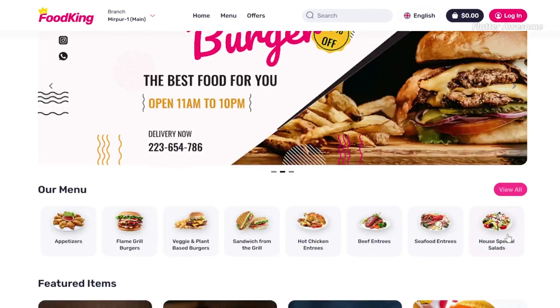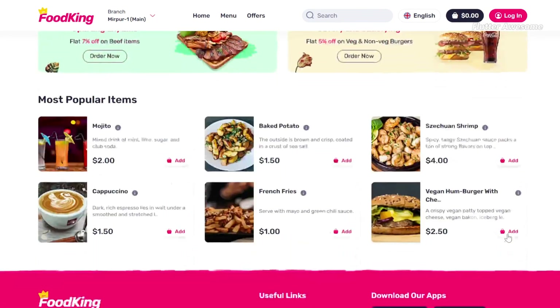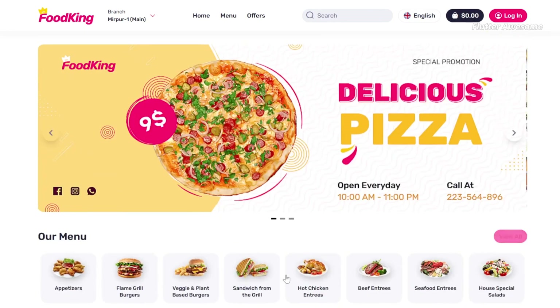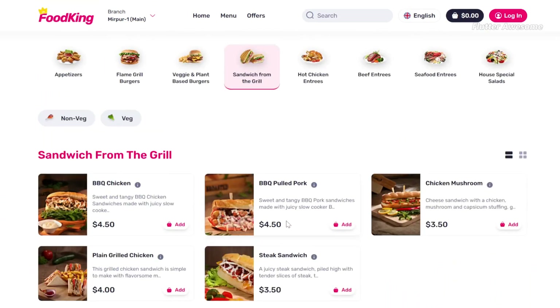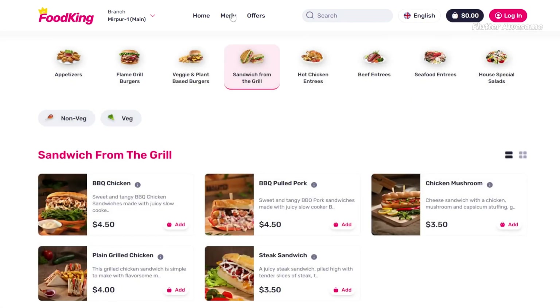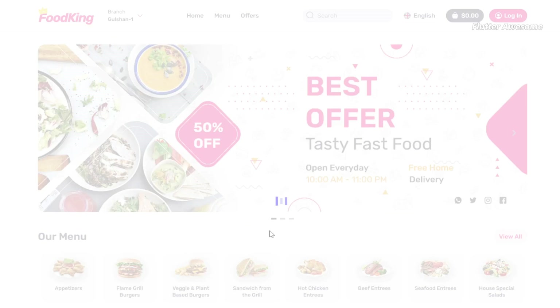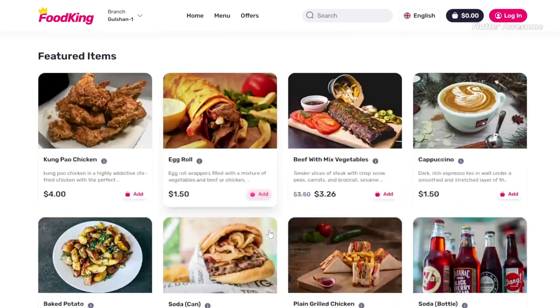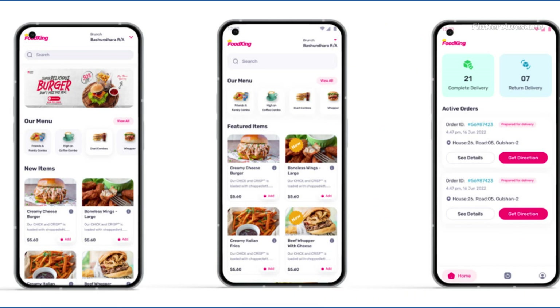Food King is an advanced food delivery app and restaurant management system suitable for single and multi-branch restaurants. It offers a comprehensive POS system and intuitive applications including customer, delivery personnel, and website interfaces. The system is anchored by a feature-rich admin panel developed with the Laravel framework and Vue, providing efficient management of all restaurant operations. With Food King's powerful tools, users can expect accelerated growth and streamlined management of their restaurant businesses.